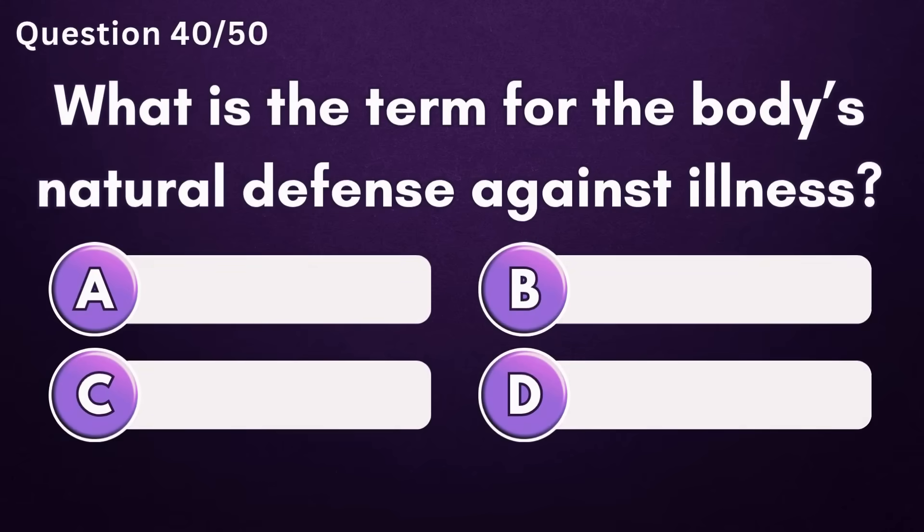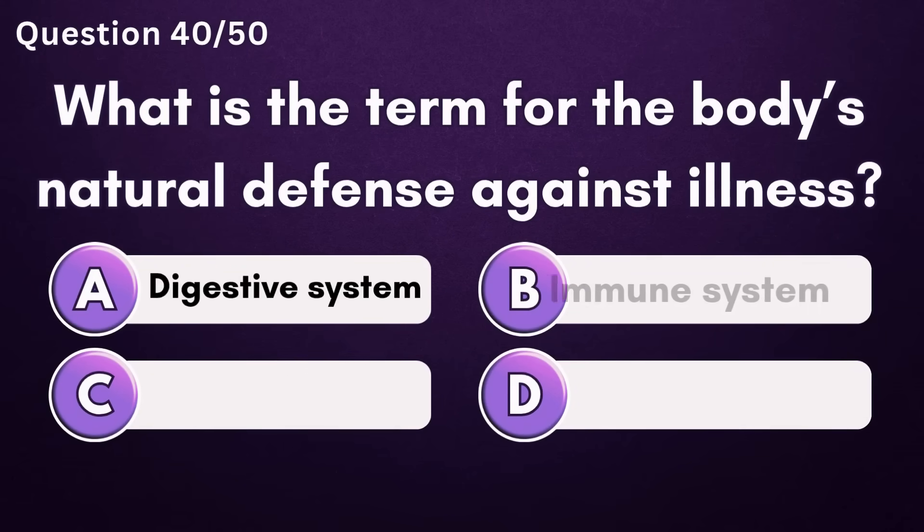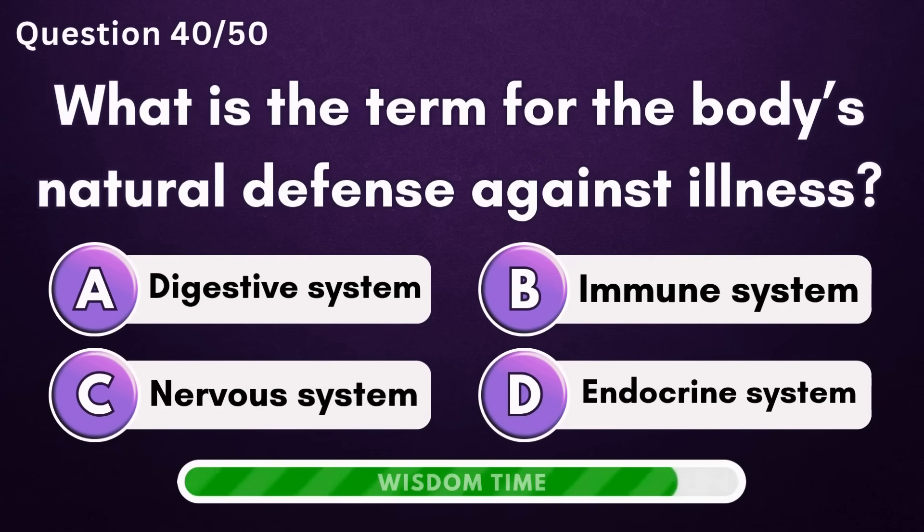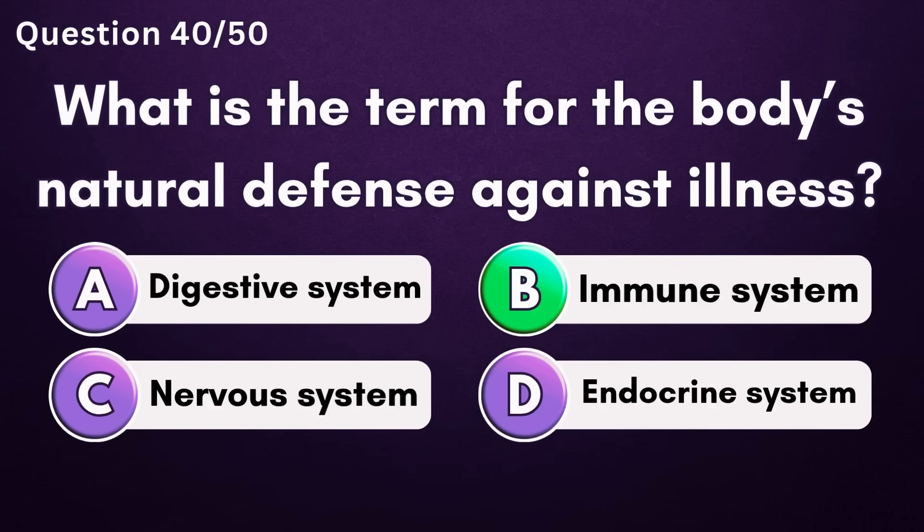What is the term for the body's natural defense against illness? Answer B: immune system.